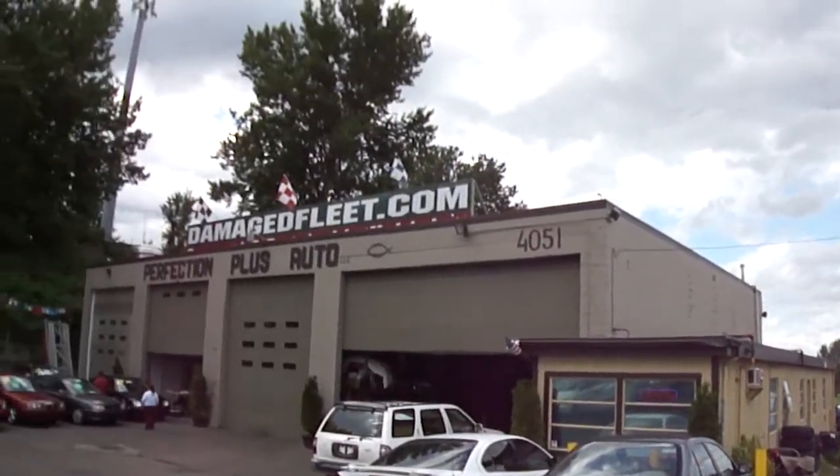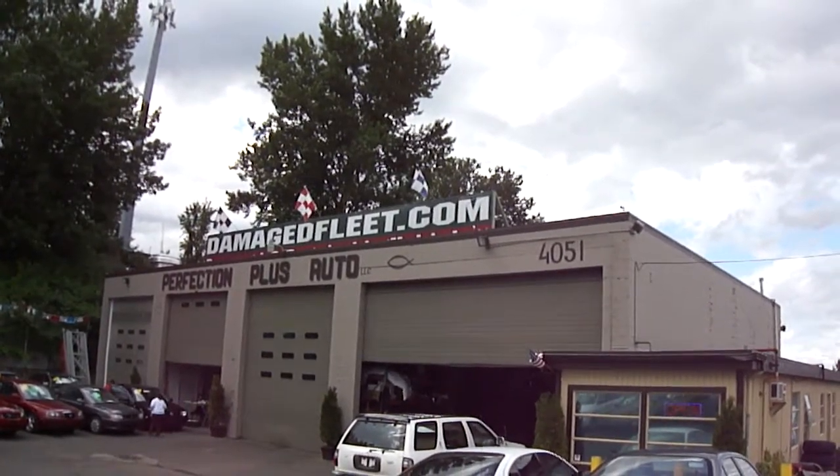For more information, visit us at DamageSplit.com.